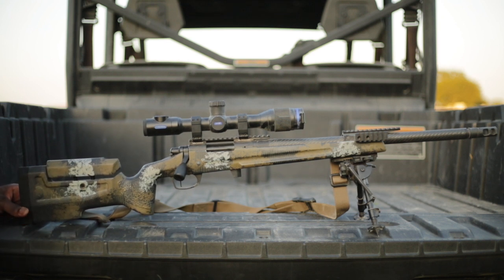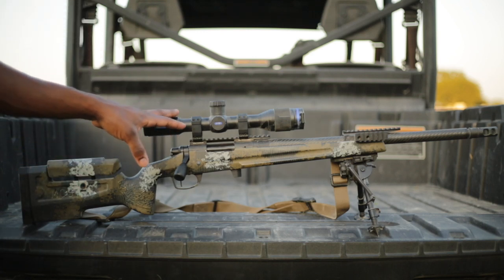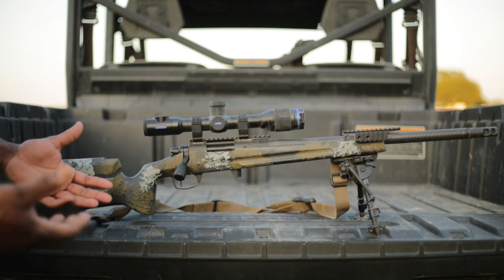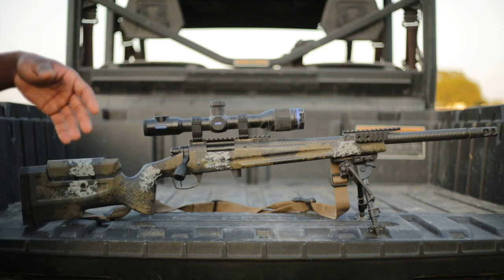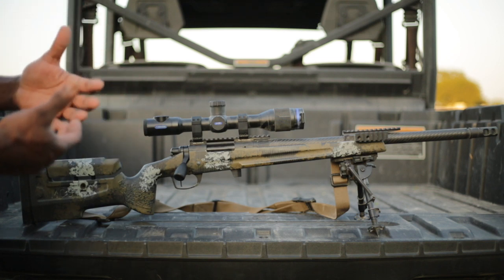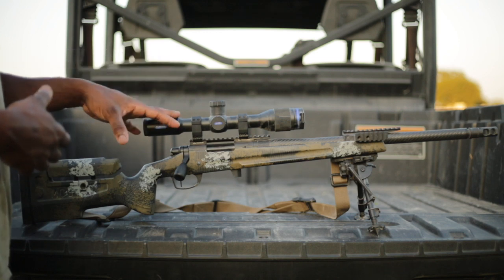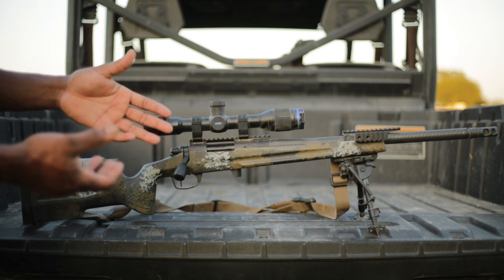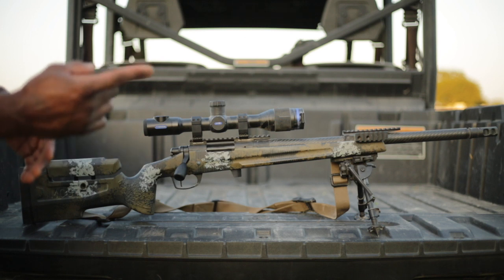If I was to go back and do one thing different, I would go with .308. I was hot on the 6.5s at the time — this rifle took about a year to get built. For what I'm doing at nighttime, very few shots are taken past 300 yards at night. I just felt like .308 would be a better suited round for what I'm doing. I wish I'd gone .308 with a 16-inch barrel, but it is what it is. I'm extremely happy with the way it's running right now.